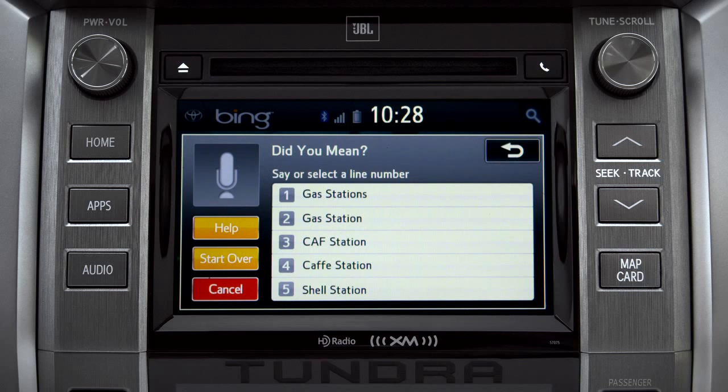Say the list number of the one you want, or say 'none of these.' Occasionally, Intune may not understand you and will offer a list of things you might have said. Say the number of the correct entry and the list of possible destinations will appear. We'll say number one.